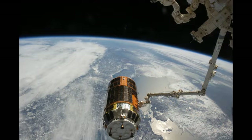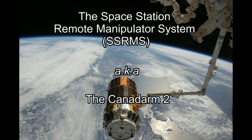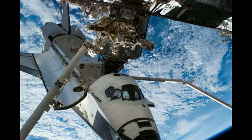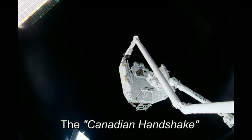The next generation is the Space Station Remote Manipulator System, which is attached to the International Space Station. It is a bigger and smarter version of the original. Both Canadarms can be used in tandem, a process that is nicknamed the Canadian handshake.